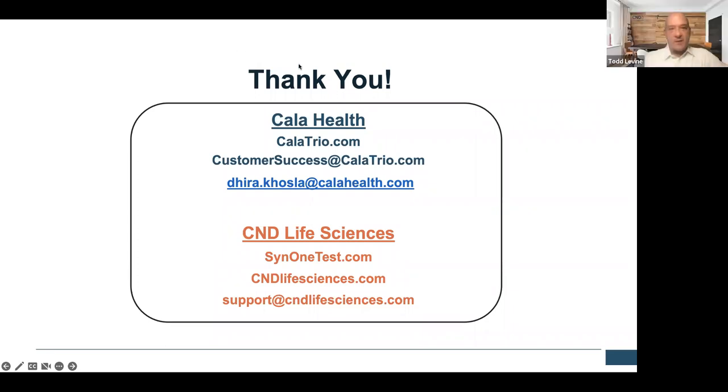We will let everybody get back to their evenings. Dr. Khosla, thank you so much. Our websites and contact information are here, so if anybody would like to try the Cala Trio or get more information, email one of those two places. And for the SYN1 test, email us at CND Life Sciences. If you have any questions, reach out at any time. Thank you so much for having me here. Thanks, everybody. Have a great night.